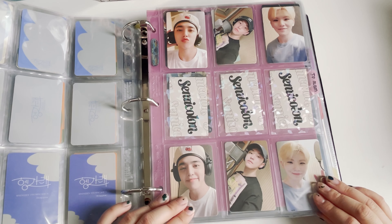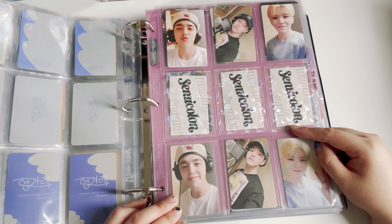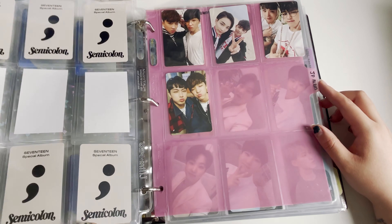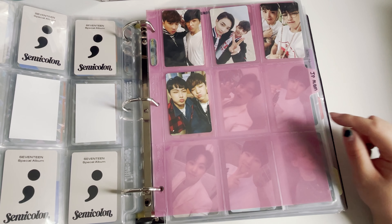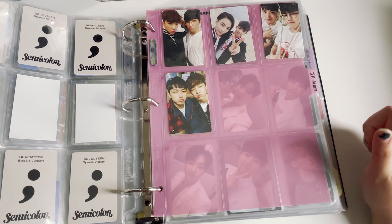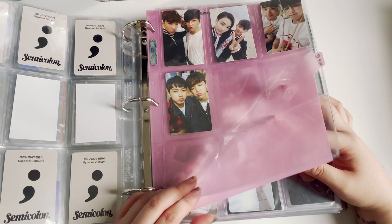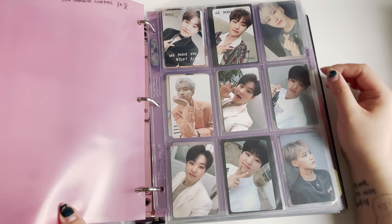With semicolon, I don't know what to put in here because the circle sticker doesn't fit, so I just put the semicolon sticker collection there. I need to move this page to my other binder. I'm trying to collect all of the unit cards from Going 17, but I'm going to move them to another binder soon — I'm slowly collecting them. And we're moving into Hoshi Japanese album photocards.